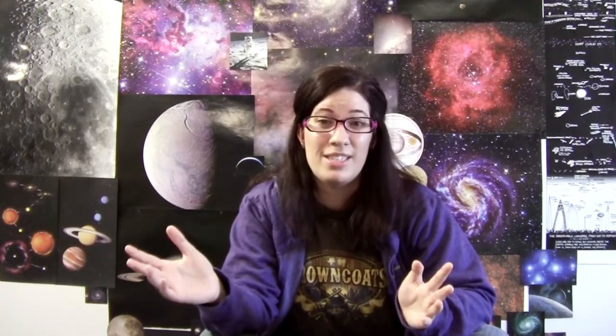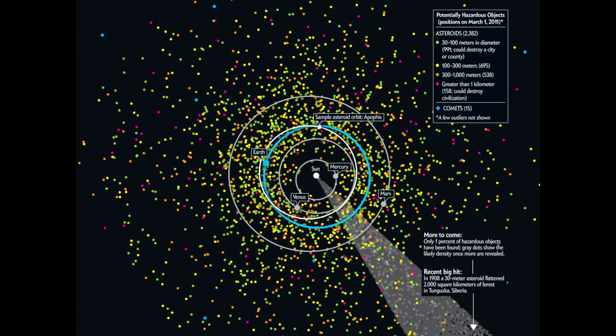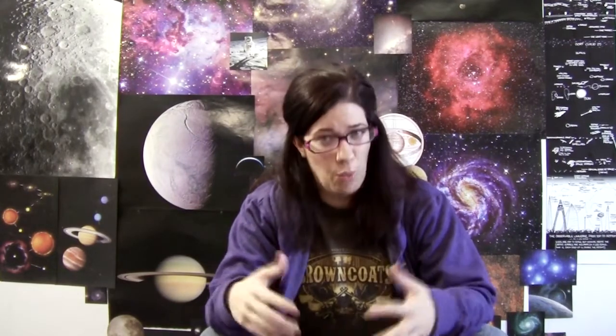The next one is potentially hazardous objects. Since 1989 we've discovered over a thousand potentially hazardous objects — those are asteroids that come really close to Earth and could absolutely be hazardous to our health. Before 1989 we'd only discovered about 30, and then all of a sudden we just started discovering them like crazy. The way to think about this is that the universe and solar system have not become a more dangerous place — we're just more aware of the danger. PHOs should not be confused with NEOs, near-Earth objects. There are a lot more NEOs, but many have stable orbits, so we know they're not going to hit us. We only have to worry about about 10% of those — the potentially hazardous objects — so we only have a thousand asteroids to worry about.